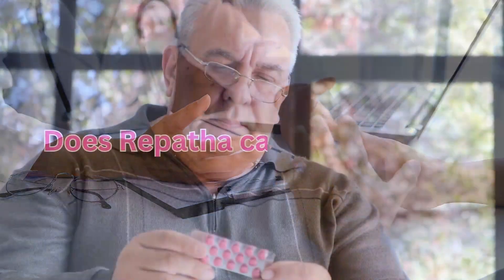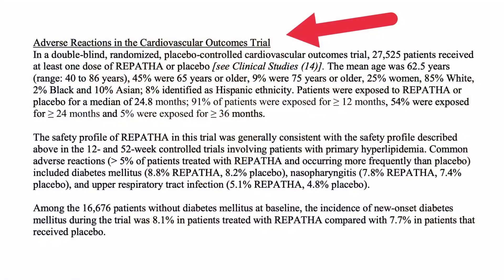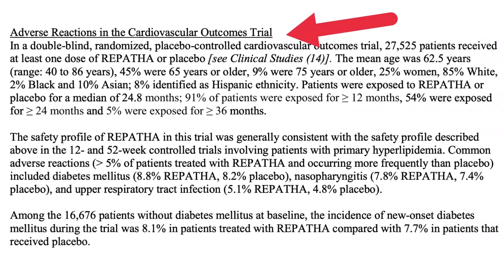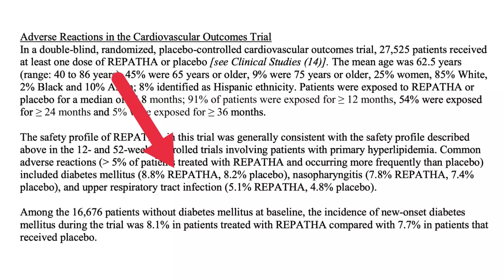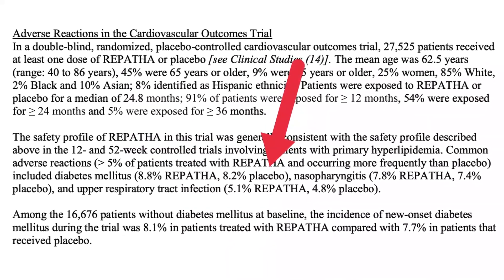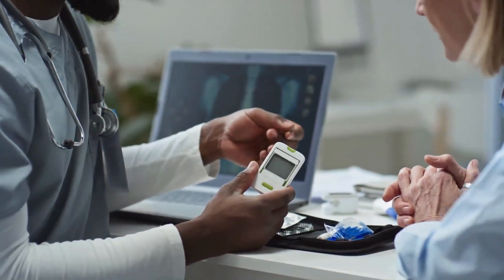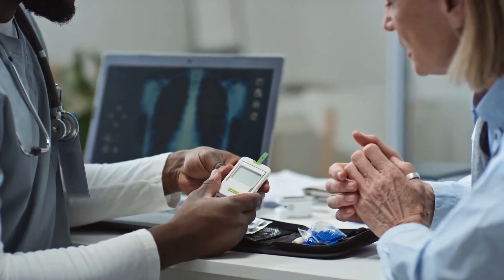One common question is: does Repatha cause diabetes? In the cardiovascular outcomes trial, diabetes was reported as a side effect in 8.8% of those taking Repatha, compared to 8.2% of those receiving a placebo. So it is possible that using Repatha could cause high blood sugar and diabetes. These side effects were commonly reported by people who used the drug in clinical trials to help prevent stroke, heart attack, and the need for certain heart surgeries.